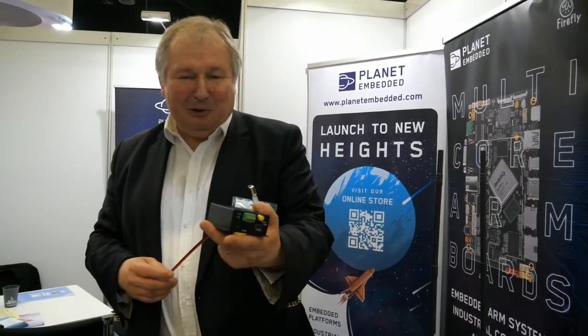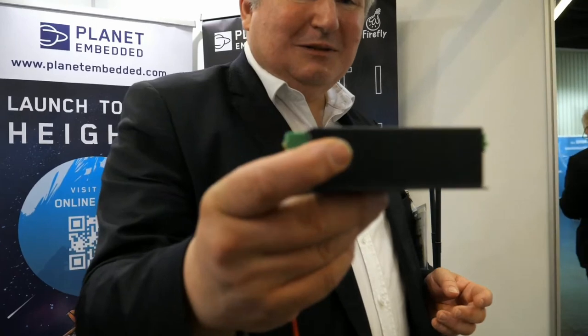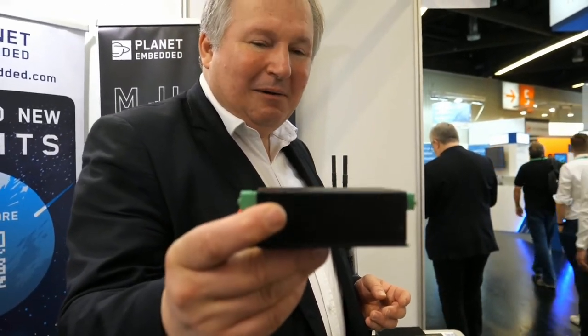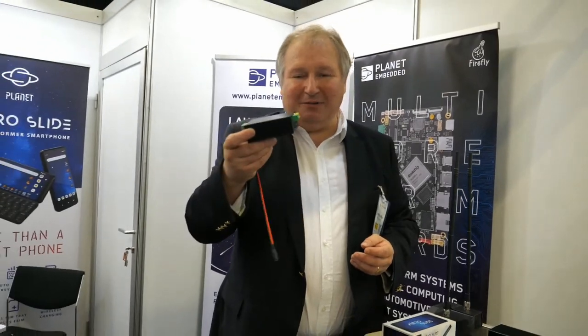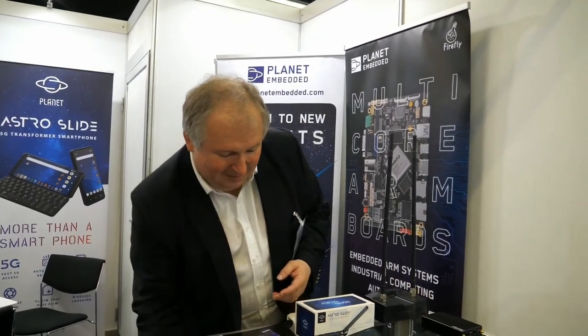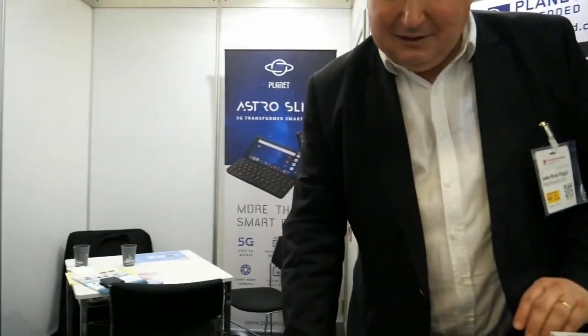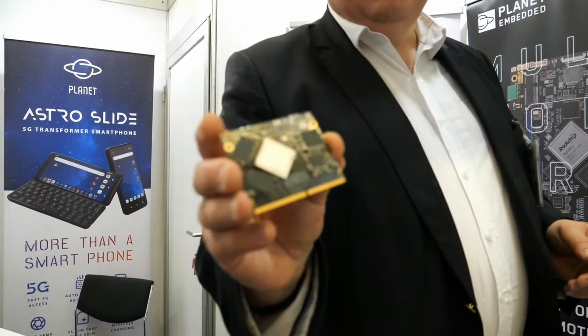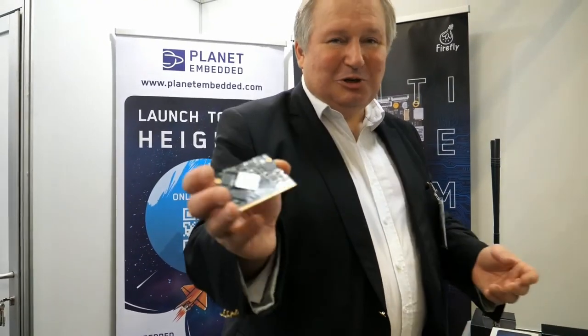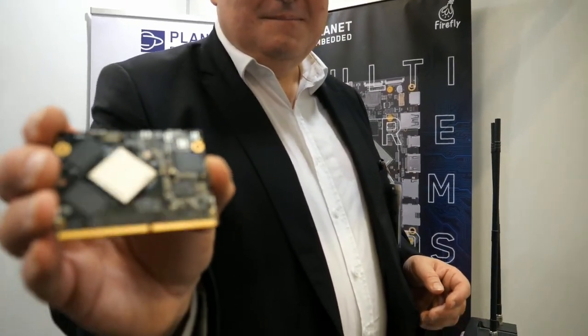The Firefly range has some other interesting things — for example, this product is really cool: it's a 4G gateway. It's basically a small computer with a 4G system inside, so it can report things like sensors or anything for IoT — more of an industrial machine. These are just core boards with Rockchip processors, including 3399 and other variants, just to show the full range available. They're very skilled with the Rockchip.